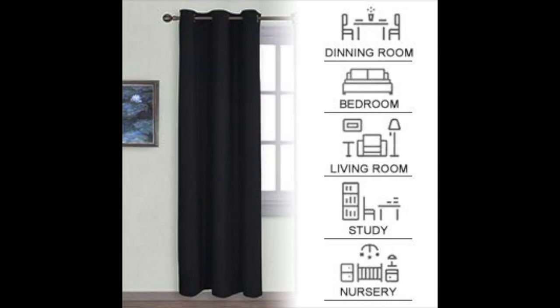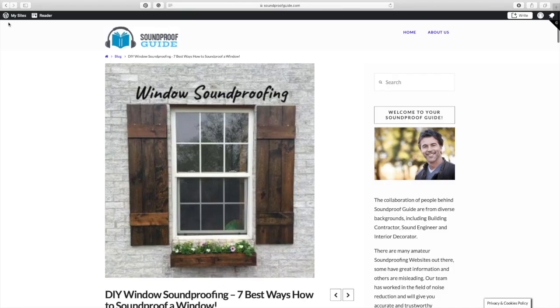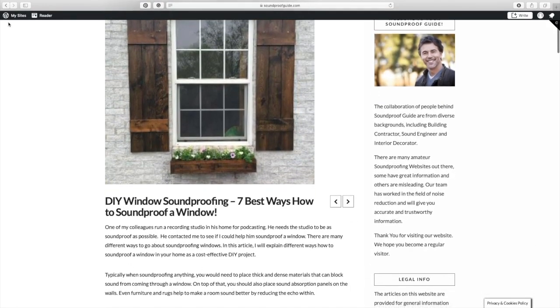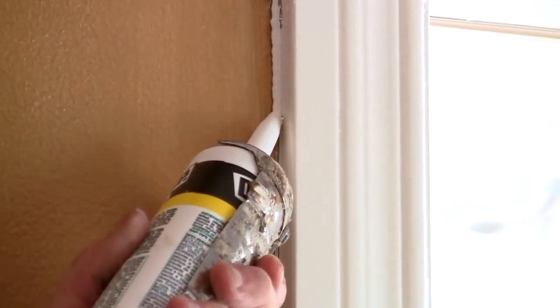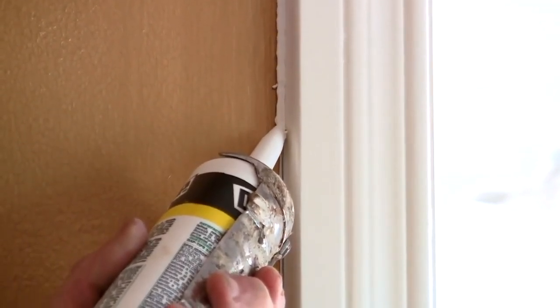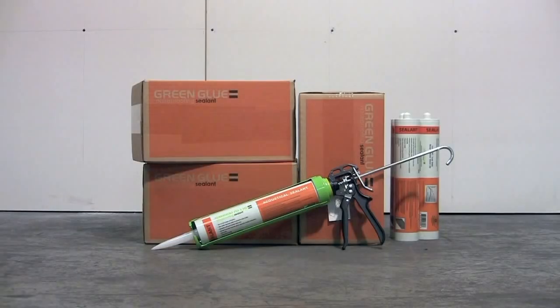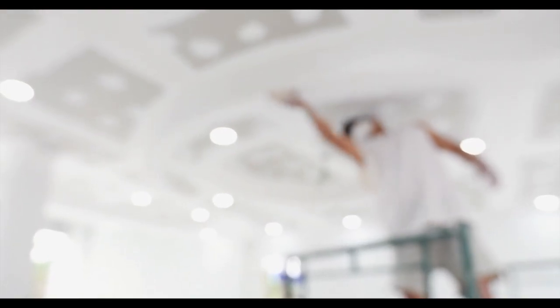Soundproof curtains are an effective soundproofing solution and one that will not break the bank — you can buy a good quality set of curtains for under $50 on Amazon. I'll have some links of soundproofing curtains in the description below, curtains that I personally recommend and know work pretty well. The second method of soundproofing a window is by caulking around the window seal with green glue noise proofing sealant, which is made specifically for noise reduction and will only set you back about $20.